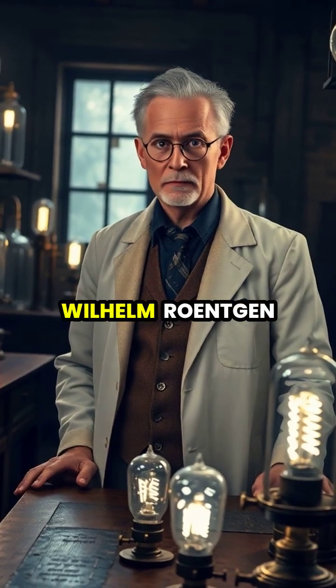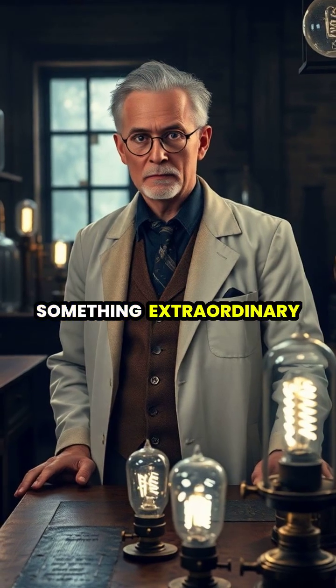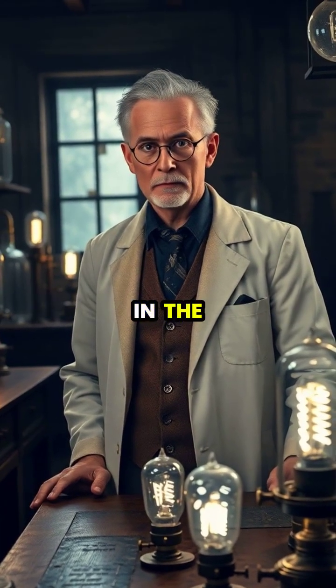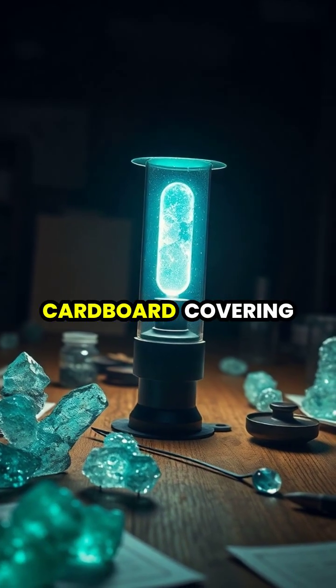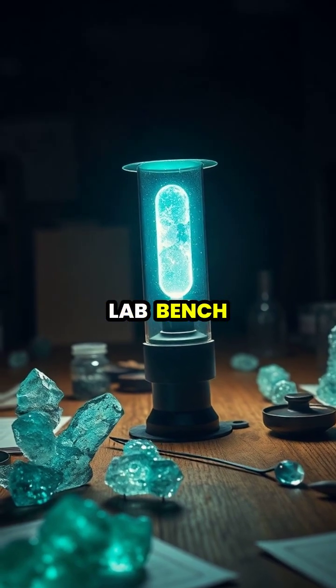In 1895, German physicist Wilhelm Roentgen was experimenting with vacuum tubes when he noticed something extraordinary: a nearby fluorescent screen mysteriously glowing in the darkness. The invisible rays were passing through the black cardboard covering his Crookes tube, causing the chemicals on his lab bench to fluoresce.